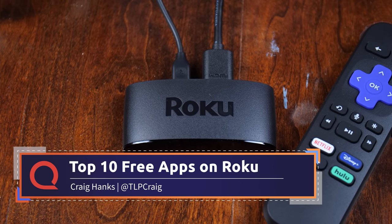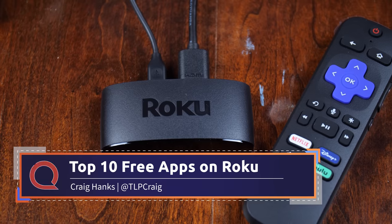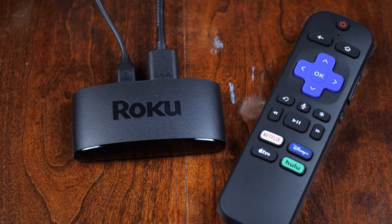If you have a Roku device of any kind, you have a ticket to free entertainment — as much as you want, really. And that's the whole point of cord cutting, right? You wanted to save some money. So today I'm going to give you the top 10 free apps on Roku.